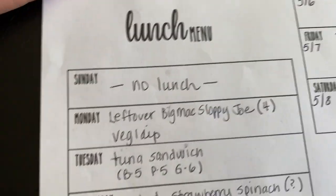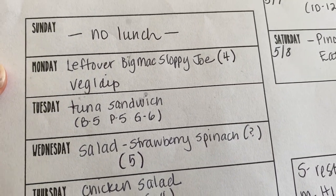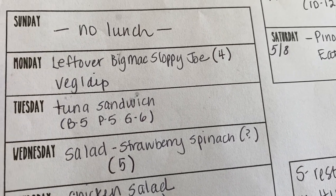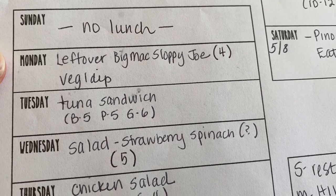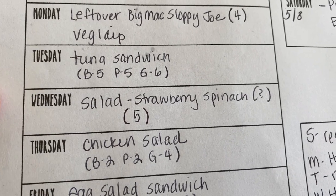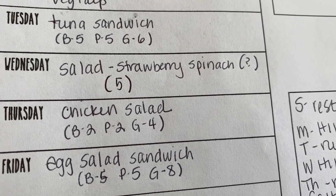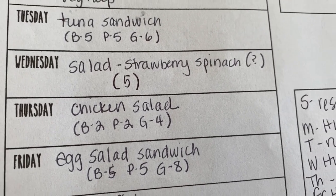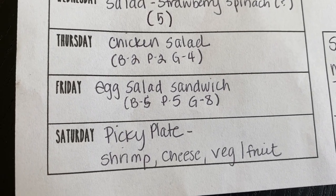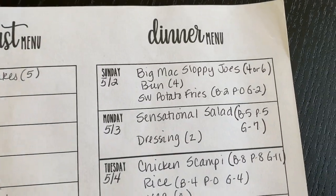For lunch: Sunday we never eat lunch because we have a late breakfast. Monday, leftover Big Mac sloppy joes — we're having those Sunday for dinner and I'll probably have it over shredded lettuce instead of a bun. Tuesday, tuna sandwiches. Wednesday, strawberry spinach salad with poppy seed dressing. Thursday, chicken salad. Friday, egg salad sandwich. Saturday, some sort of clean-out-the-fridge picky plate.